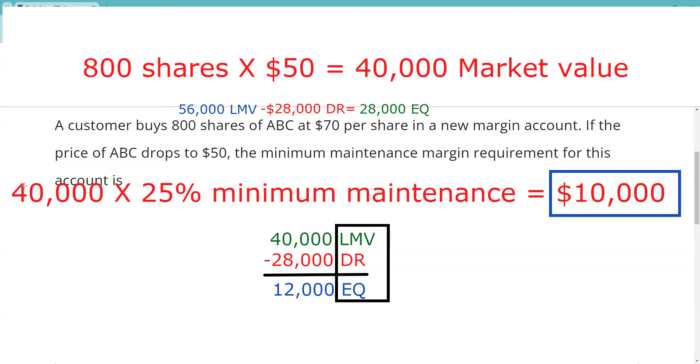Remember, the house requirement can always be more stringent. Definitely know the 25%. Definitely know the classical margin equation: long market value minus debit equals equity. Definitely know debit divided by 0.75 gives you market value maintenance. But don't overdose on this — there are only three or four questions on margin on your actual exam. The answer to this practice question is $10,000: $40,000 market value times 25% is $10,000.